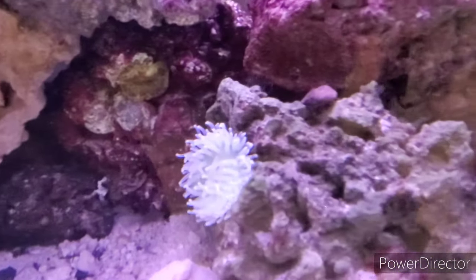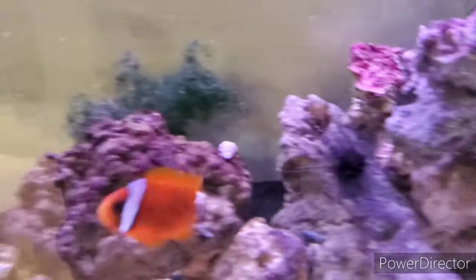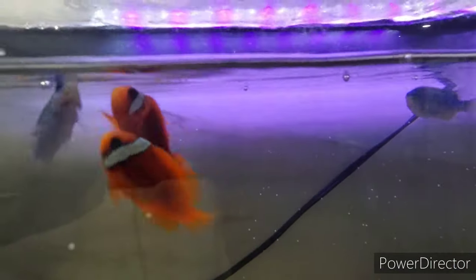What's up guys, I hope you're all doing okay. Today I'm going to show you a video of all my fish and how they're all doing. Here's my clownfish and my damsel — I'm feeding them now.